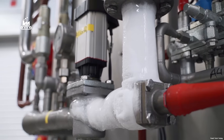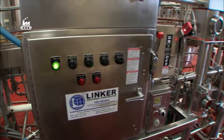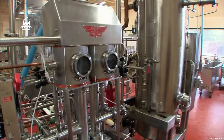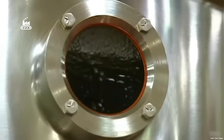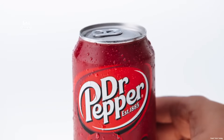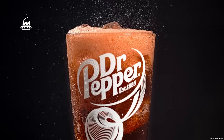Next, the blended syrup is pushed into a CO2 chilling and saturation unit called a Carbo Cooler, where it meets its fizzy best friend — carbon dioxide. The system drops the temperature of the mixture while injecting CO2 at carefully controlled pressure and flow so the gas dissolves evenly into the drink. That's what creates the exact carbonation level and delivers that familiar fizz the instant you twist a cap or crack open a can.